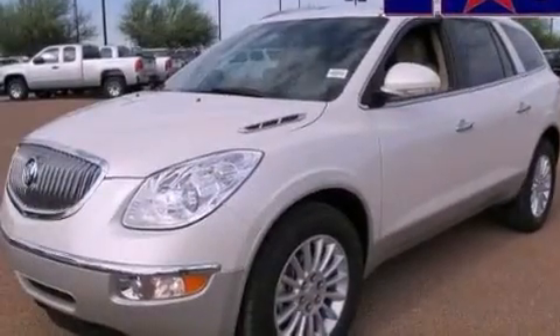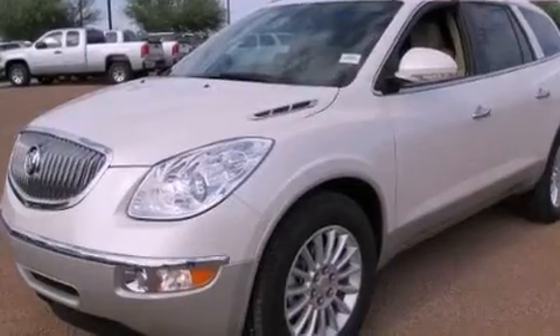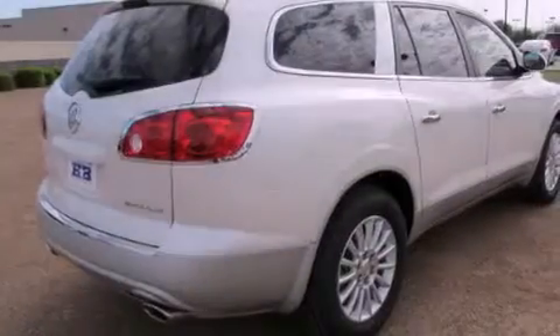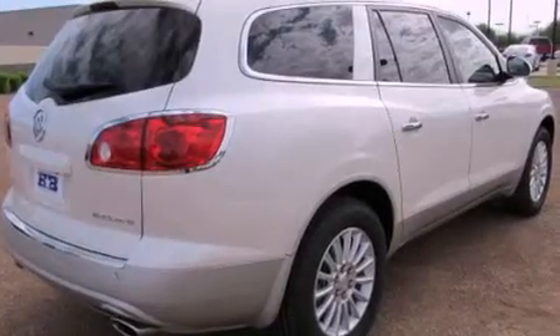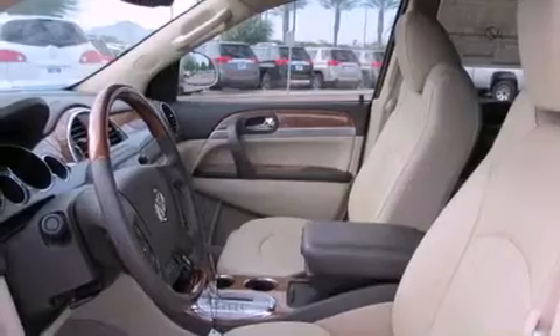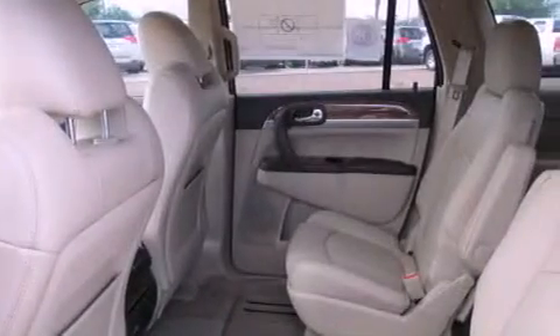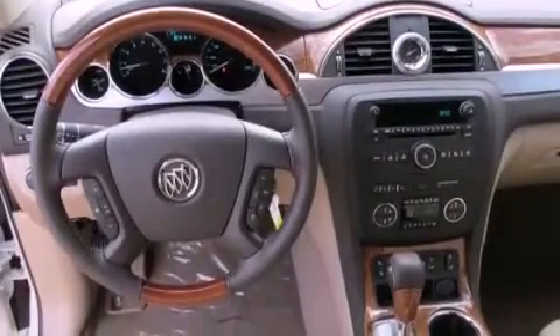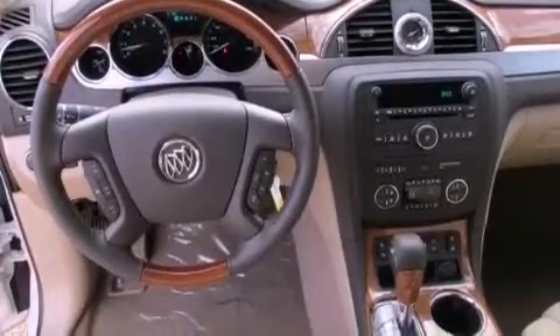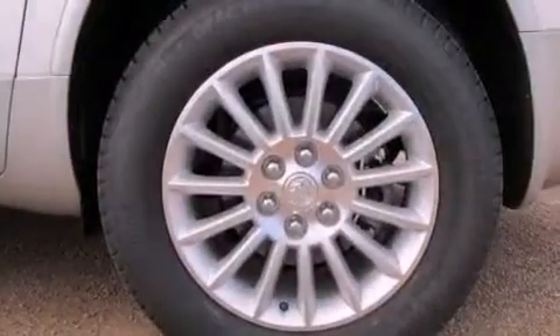Traction control and stability control systems, high-intensity headlights, cruise control, leather seats, an illuminated driver-side vanity mirror, an engine immobilizer theft deterrent system, privacy glass, an anti-lock braking system, memory settings for the driver's seat positions so you can recall your favorite position with the push of one button, and the power rear liftgate can open and close at the push of a button.